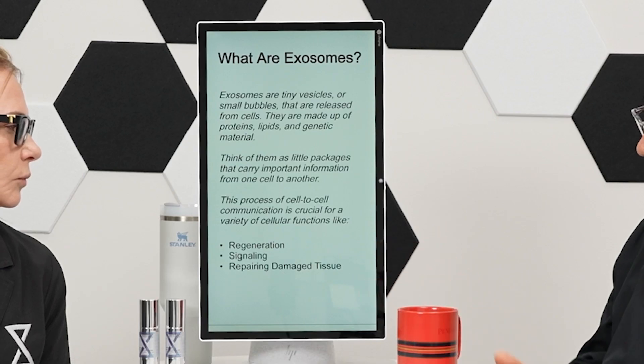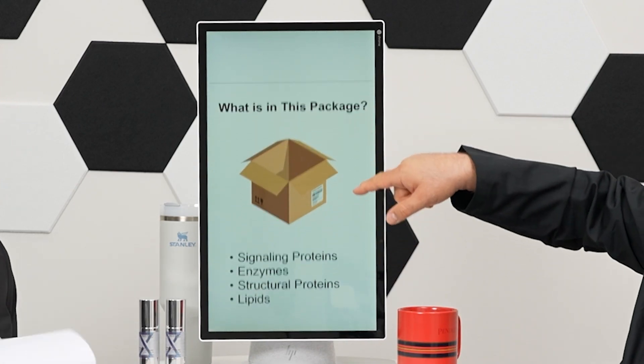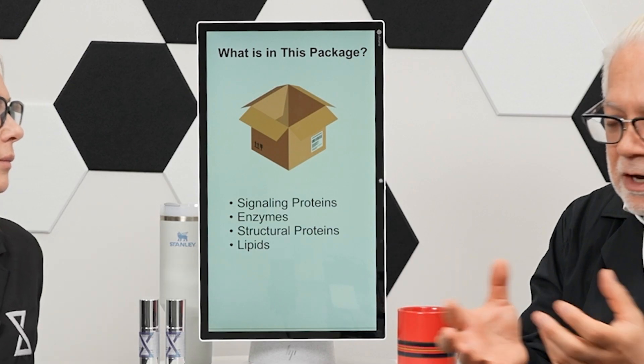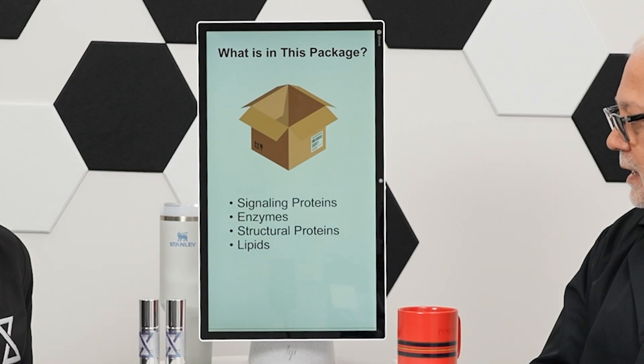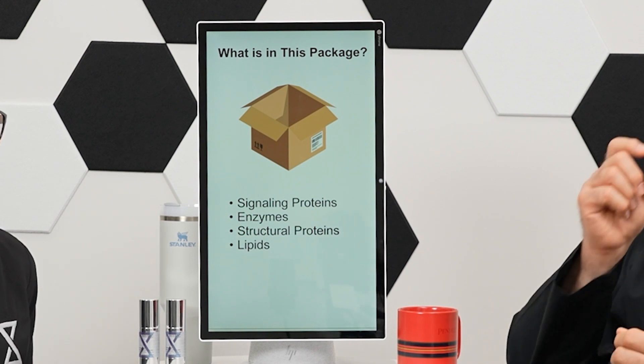This information could be for regeneration, for signaling as to what to do, repairing, and all these things. Now, what is really in this package, in this bubble? There are signaling proteins — think of matrix cells as a signaling protein. There are enzymes, structural proteins, lipids and fats, mRNAs, and miRNAs. These are all information programs that go from one cell to another telling them how they have to behave.